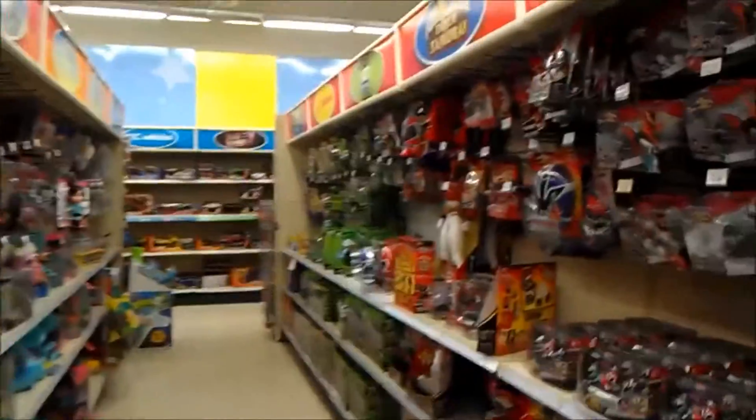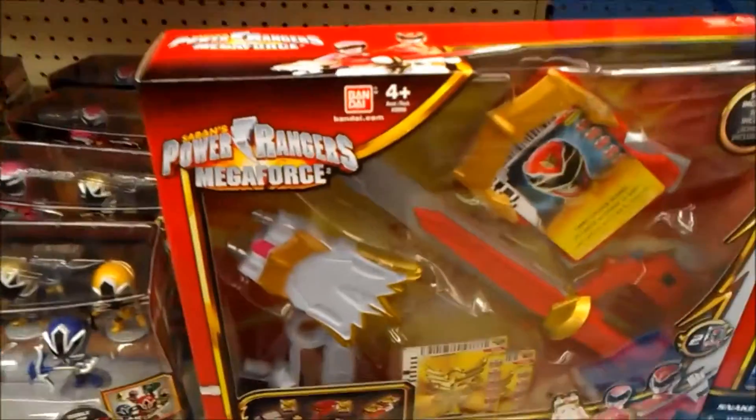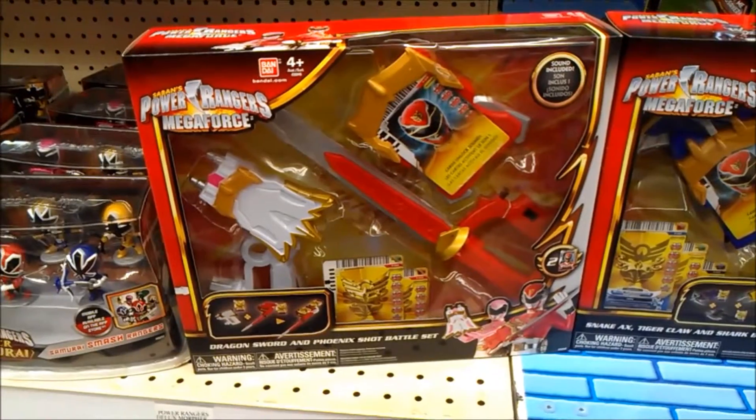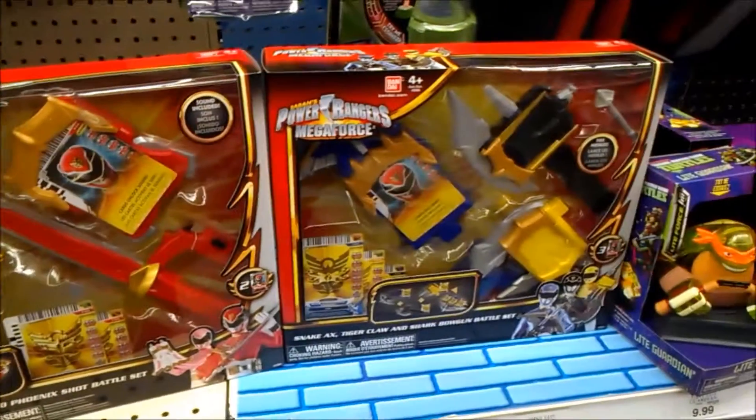Hey everyone, it's Creative2001 and I'm here at my Toys R Us again to see if there's anything new. Well, this is not really new — it's just the first time I've seen it here. This is the dragon sword, phoenix in battle set, and snake and a claw sword.